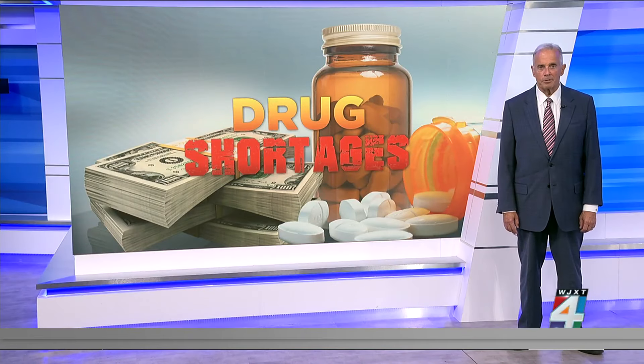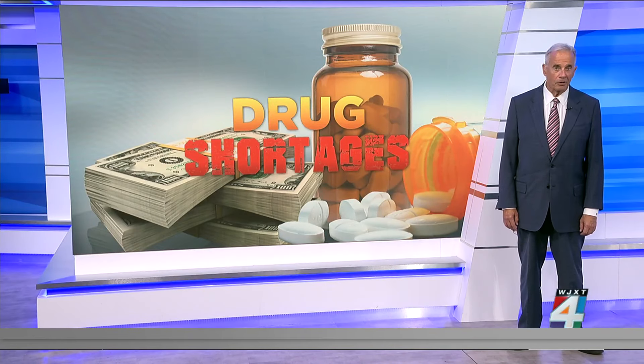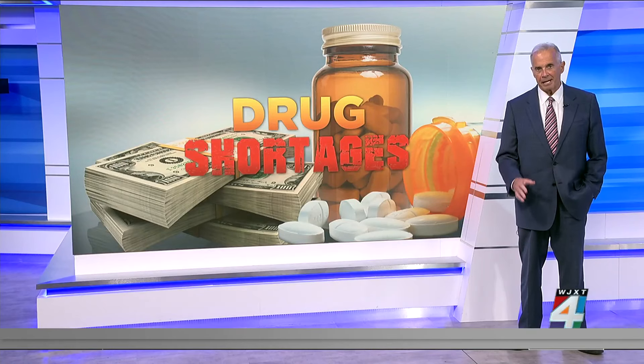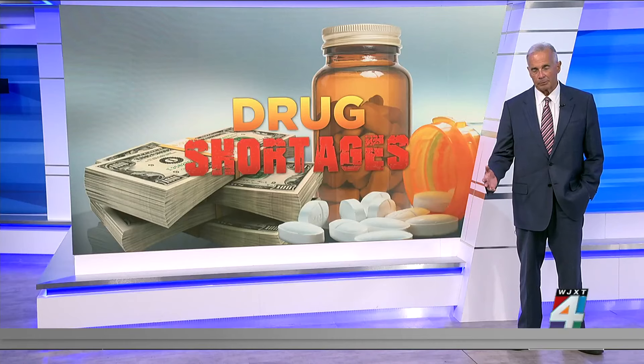Millions of people in the U.S. depend on prescription drugs to manage pain, treat medical conditions, and even help them stay alive. But the country's drug shortage is making it difficult for some people to get the medication they need or pay for the drugs that are available.